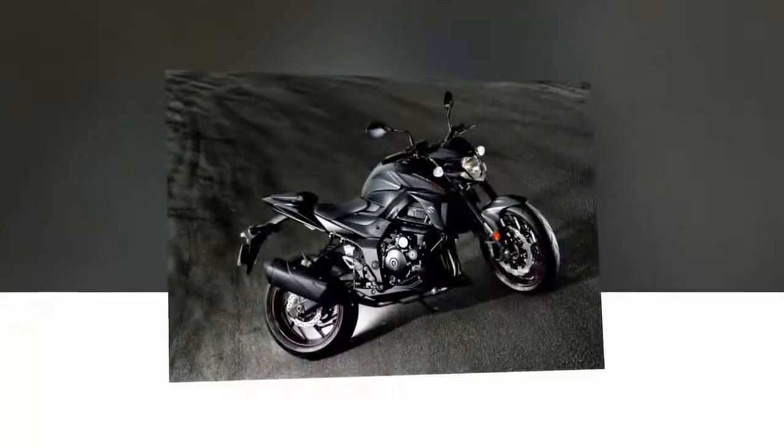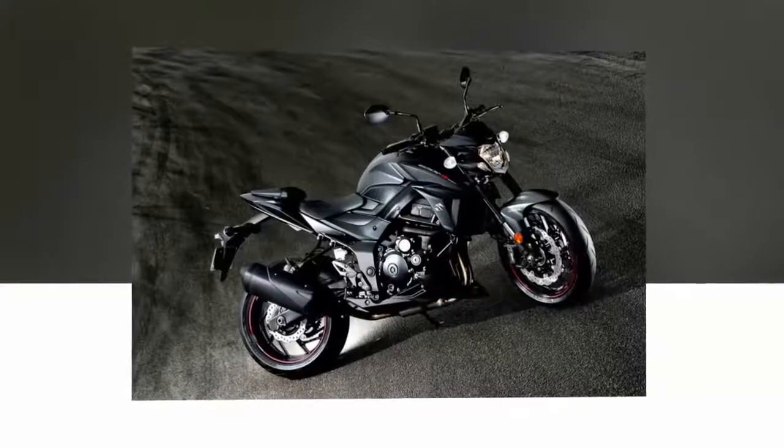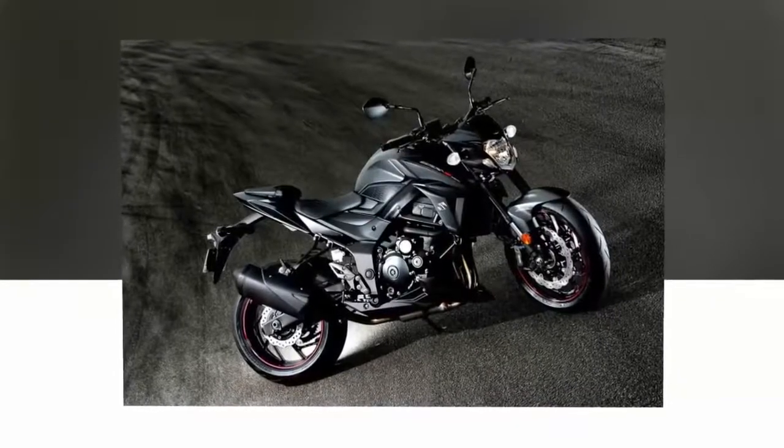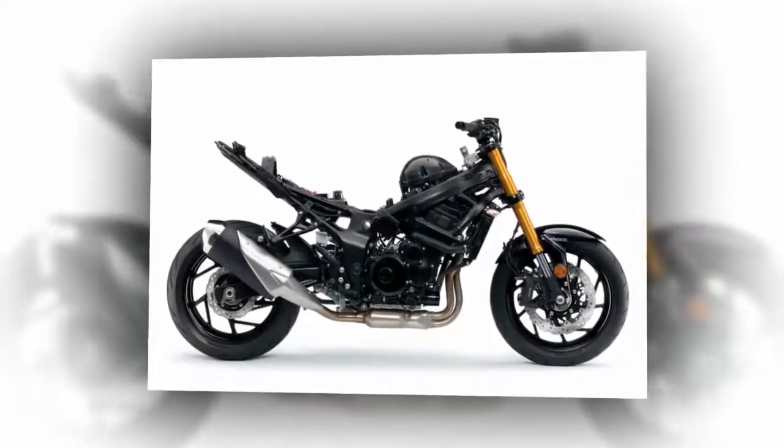The bike now features Suzuki Easy Start, a system that automates engine cranking with a tap on the starter button. Not only do you no longer need to hold the starter button depressed, but the clutch lever doesn't need to be pulled in when starting the bike in neutral.